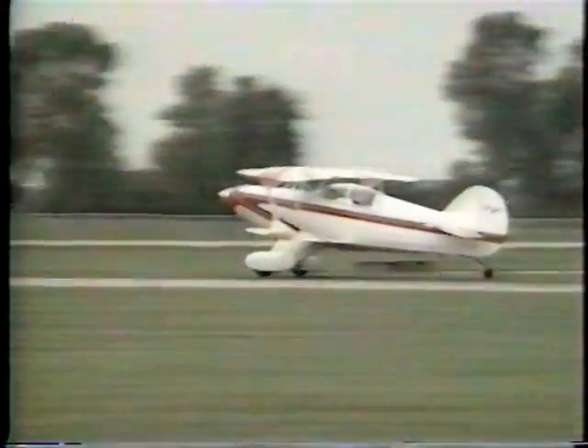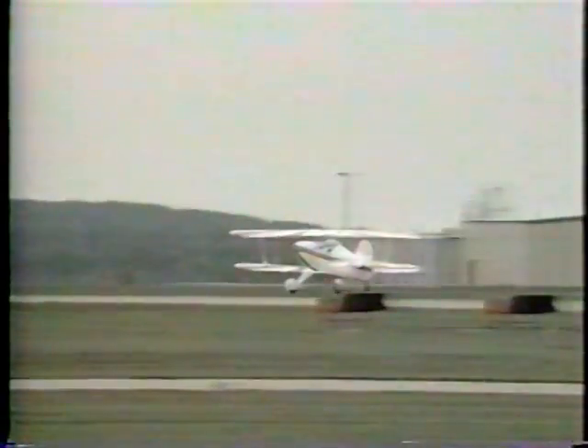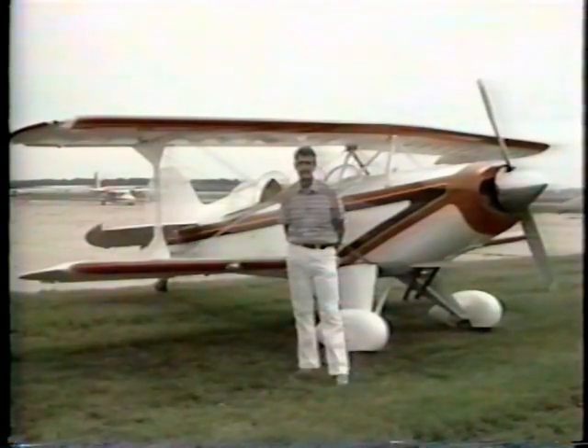This is the Steen Skybolt, a homemade double-wing stunt plane, and this is Atwood corporate pilot Dave Kegge — owner, builder, and pilot of the Skybolt.